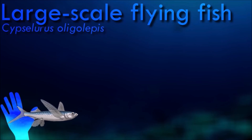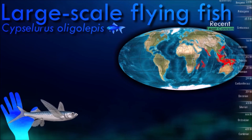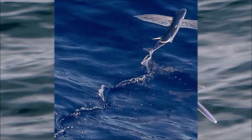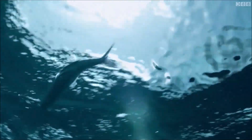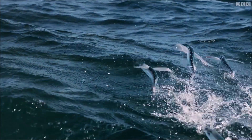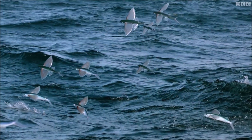Flying fish have special adaptations that enable them to glide above the water's surface. They have long, wing-like pectoral fins which act as wings, and a streamlined body shape that helps reduce drag. When pursued by predators or disturbed, flying fish can rapidly accelerate underwater and then launch themselves into the air by beating their tails against the water surface. They can glide for distances of up to 200 meters at a speed of about 70 kilometers per hour, and repeat this gliding behavior multiple times to escape from predators or travel to new feeding grounds.